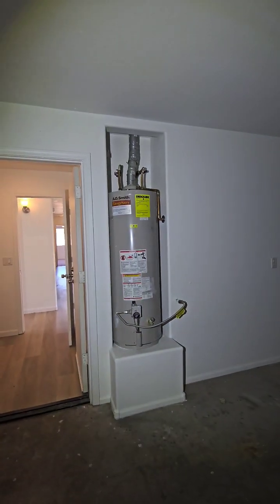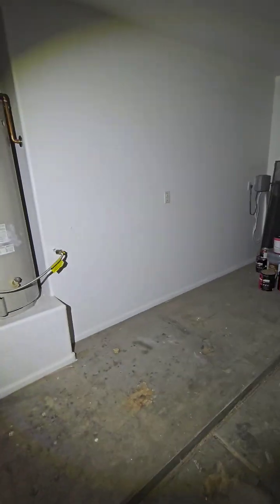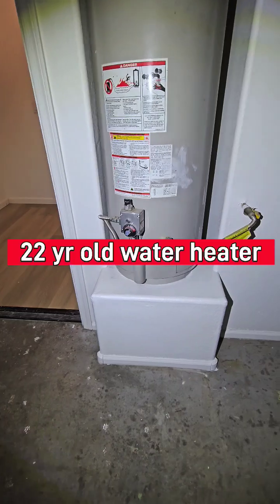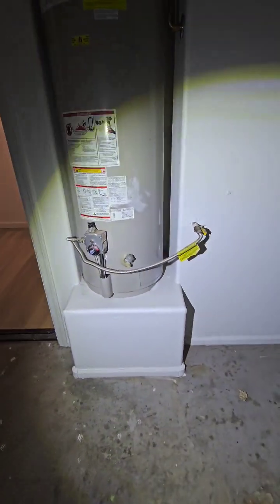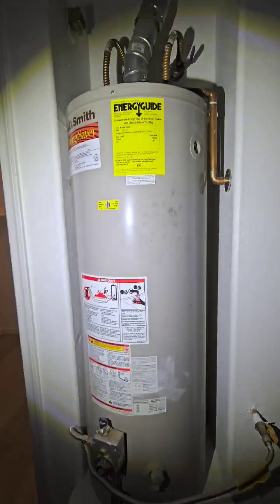Out to the garage, there's not a whole lot going on out here. We've got an old AO Smith water heater that's doing a good job today. I'd like to see a pan under that for safety, to protect the plant from any water damage. I'd also like to see a drip leg on the gas line.